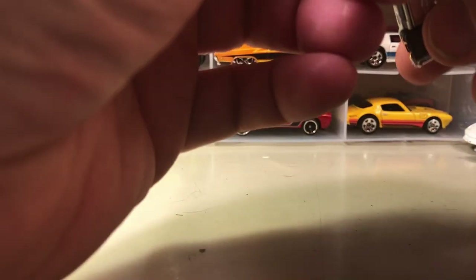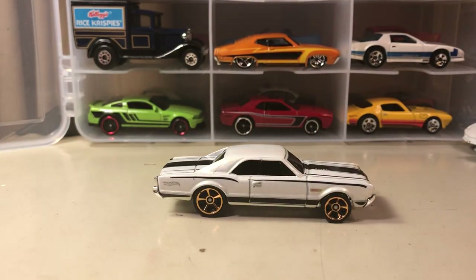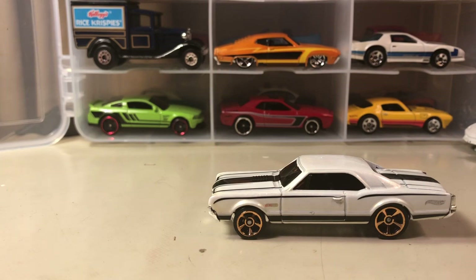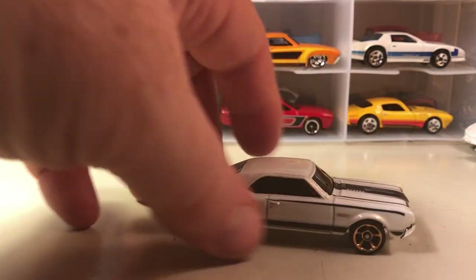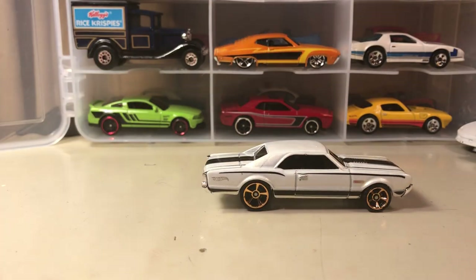Here's a car you don't see too much of — I think this is the Oldsmobile 442. You don't see too many Oldsmobiles in Hot Wheels; they're mostly Chevys and Fords. As a matter of fact, I think there are fewer Oldsmobiles and Buicks in Hot Wheels than there are AMC cars. This is probably a 1967 442.